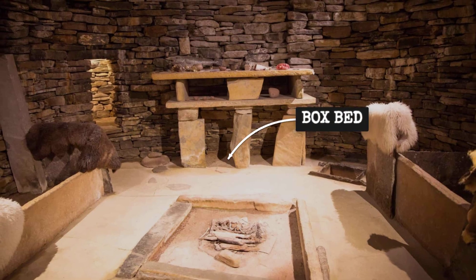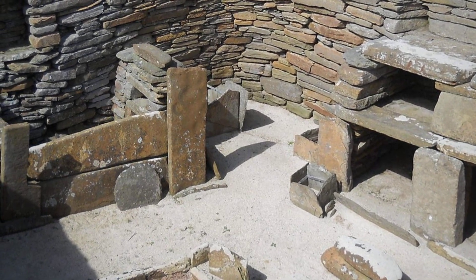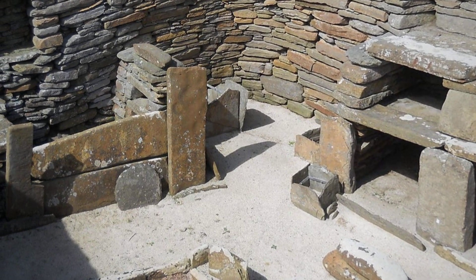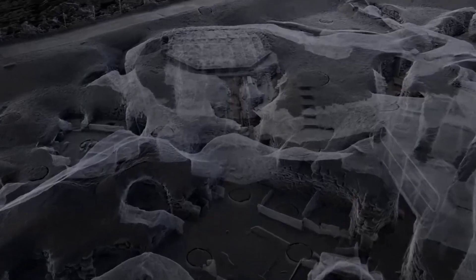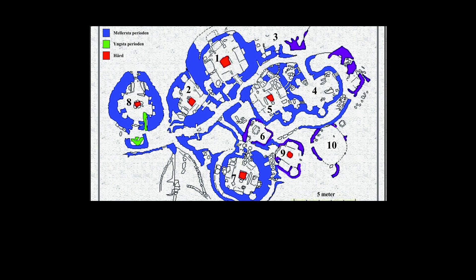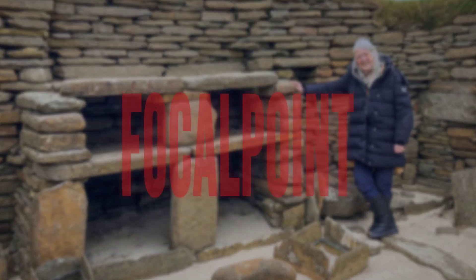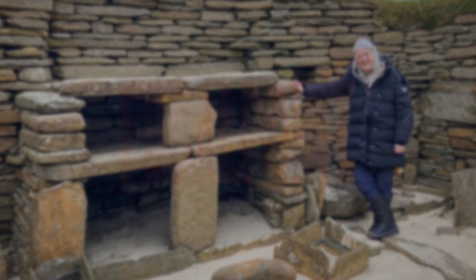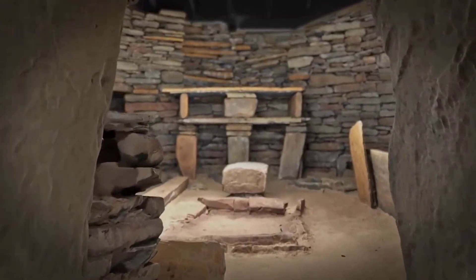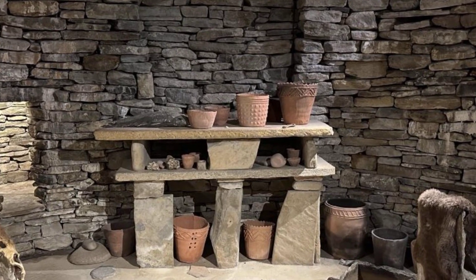On either side of a central hearth, box beds are fitted against the walls, their stone frames creating personal niches while still keeping sleepers close to the warmth. Covered passages branch out from the main room, their low ceilings and thick insulation further buffering the space from the cold. Circulation through the house is tightly controlled, guiding movement and sight lines so that the dresser always commands attention — a space engineered for comfort, privacy, and social order.